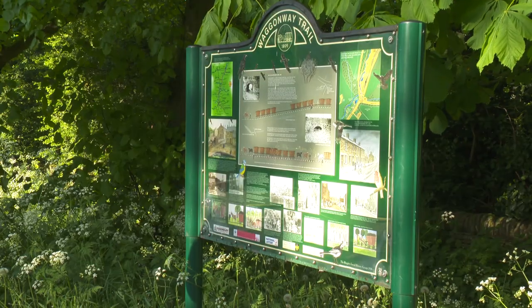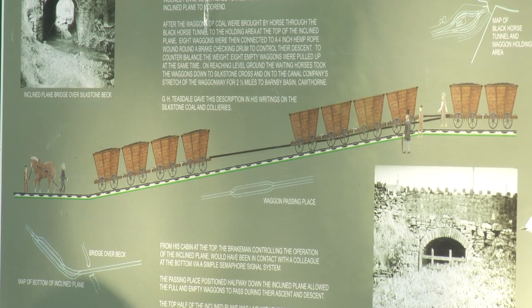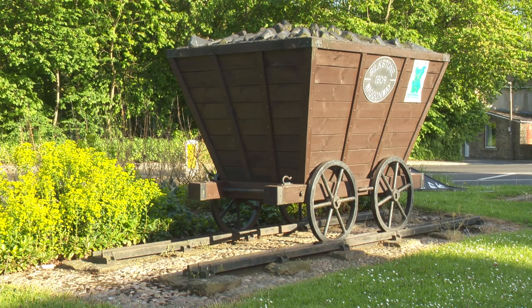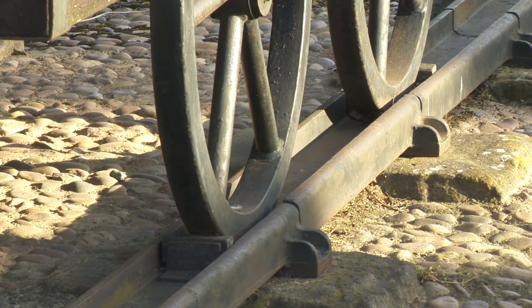Once the loaded wagons reached the top of the hill via the steam engine, they then had to be lowered down into this valley. This was counterbalanced by the empty tubs going back up the hill to be filled for the next run. The wagon wheels were like a cart wheel — flat — and the rails had a vertical flange which guided the wheels.